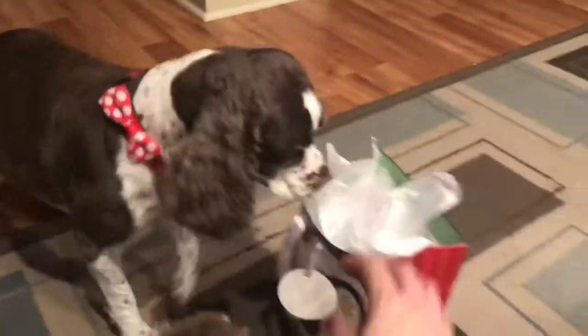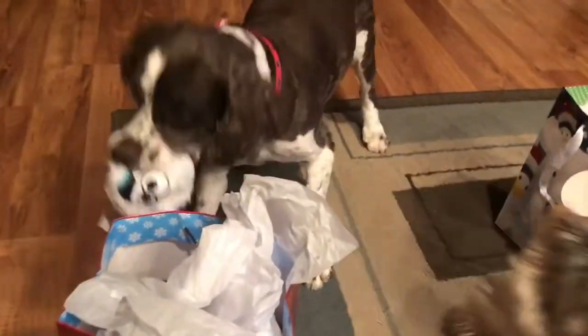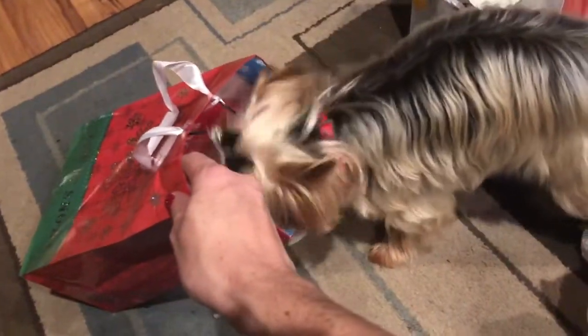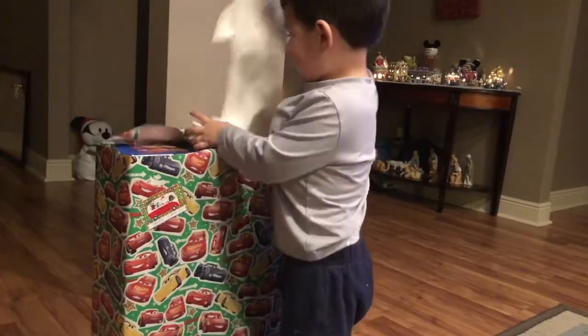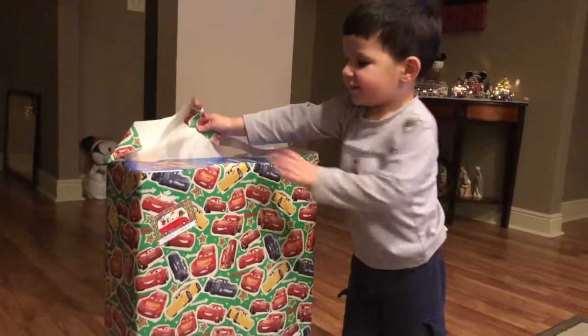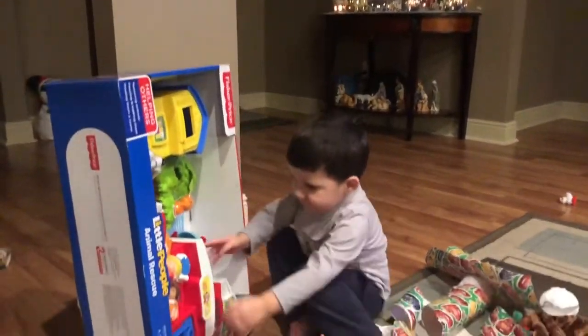Madeline, look — this is yours. There you go, get it! That's Pixie's. Here, Pixie. What else is in there? Oh, is that another snowball? What you got? What is it?